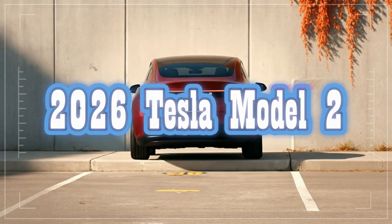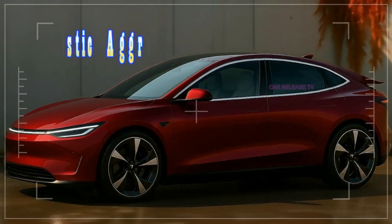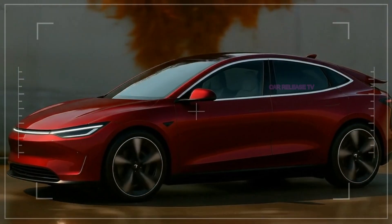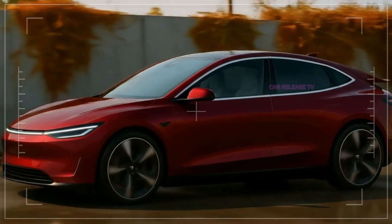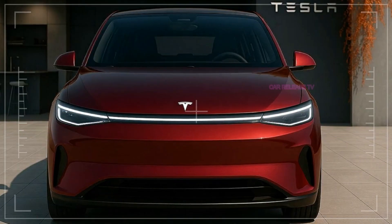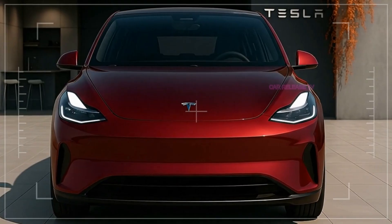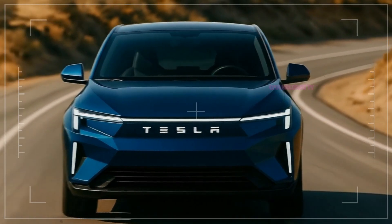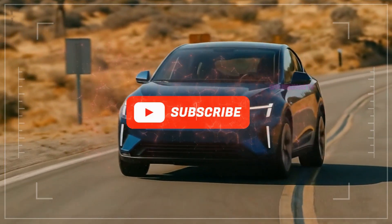The 2026 Tesla Model 2 is futuristic, aggressive, and clearly designed to be the people's Tesla. With bold styling, an interior that feels straight out of the future, strong performance numbers, and a price tag under $30,000, it's hard not to see this as Tesla's most important launch since the Model 3. Will Tesla be able to keep up with the massive demand this car is sure to generate, or will long wait times and production challenges hold it back? Either way, one thing is clear: the Tesla Model 2 is not just another car — it's a statement, and it might just be the car that changes how the world drives.